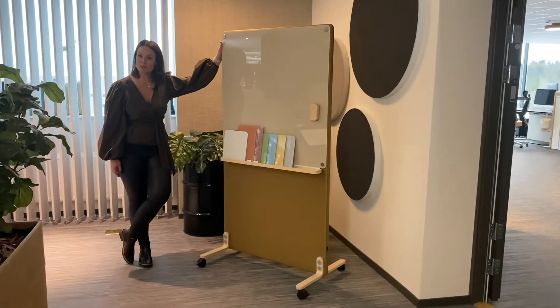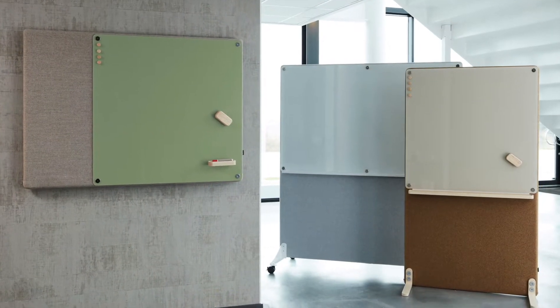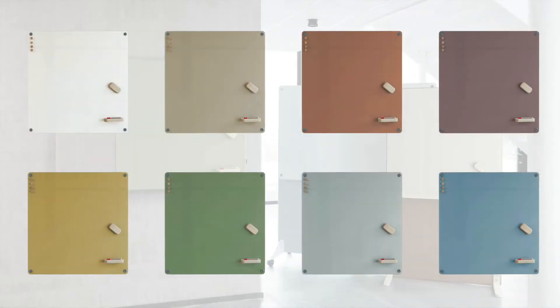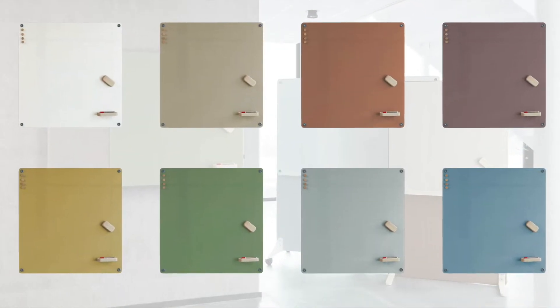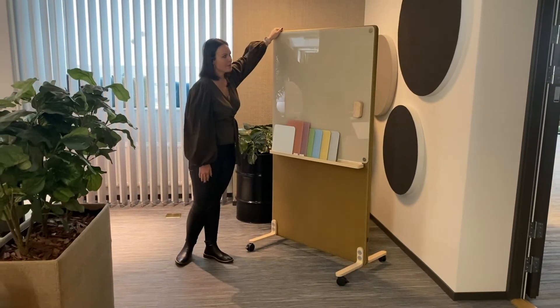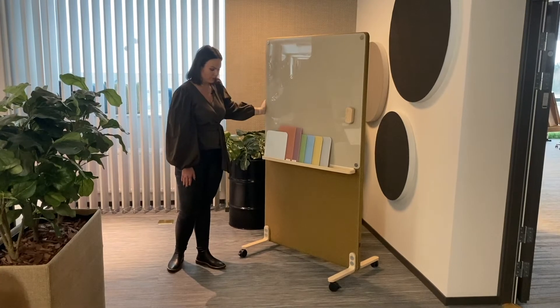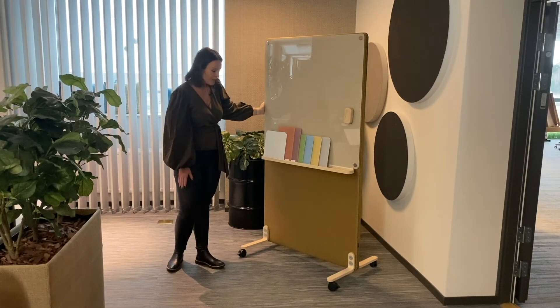Our new writing boards — the Sketch — now comes in eight different colors, and we have them in stock for immediate delivery. Here we have mounted a Sketch writing board on a floor screen.